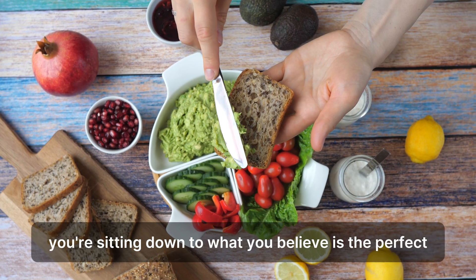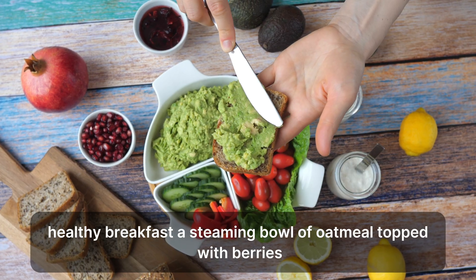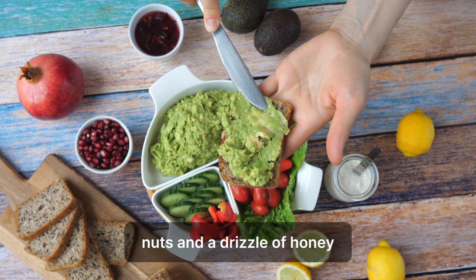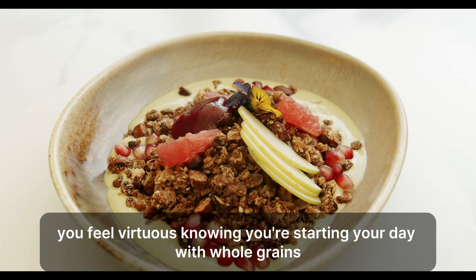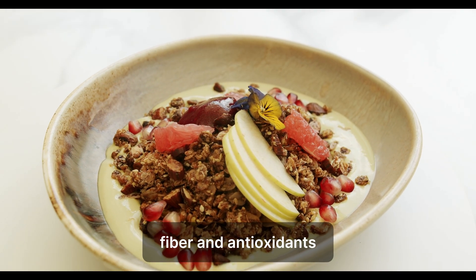Picture this morning's scenario. You're sitting down to what you believe is the perfect healthy breakfast — a steaming bowl of oatmeal topped with berries, nuts, and a drizzle of honey. You feel virtuous, knowing you're starting your day with whole grains, fiber, and antioxidants.